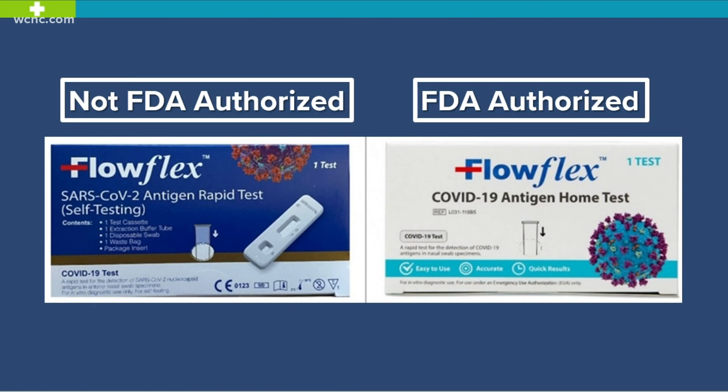Today, the FDA issued a do not use warning for another COVID-19 test. It applies to the FloFlex SARS-CoV-2 antigen rapid test from Akon Laboratories — the dark blue box on the left-hand side of your screen. Officials say it has not been authorized for use in the U.S. and could provide false results.